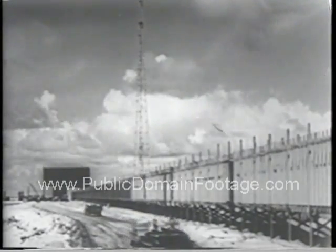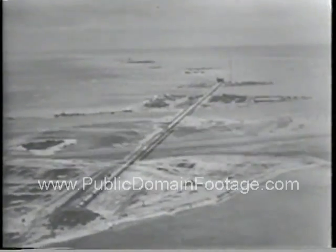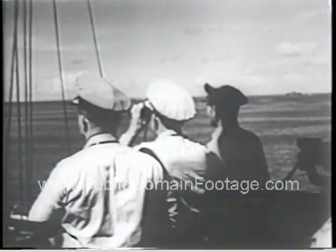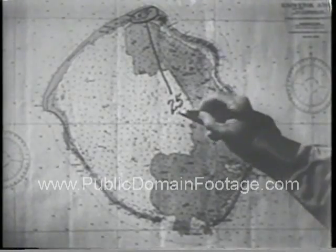With final preparations almost complete, jeeps with workers leave the island, which is connected with two others by a plywood tube filled with helium. It houses the hundreds of instruments which will record the explosion data — the prime objective of the test. Onboard the Estes, flagship of the task force, officers go over final details around a chart of the affected atoll, which spans a distance of 25 miles.